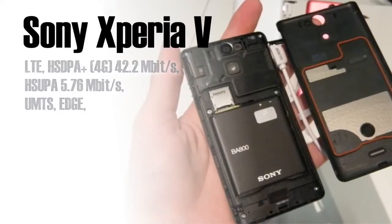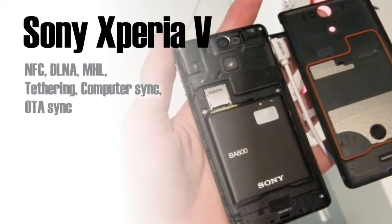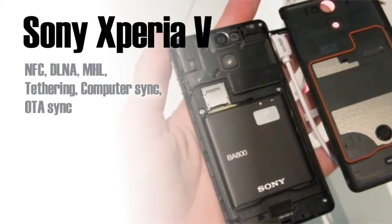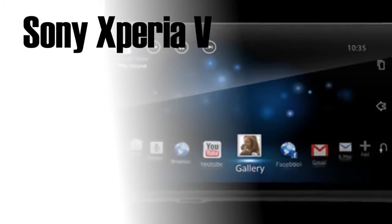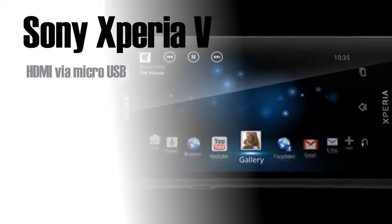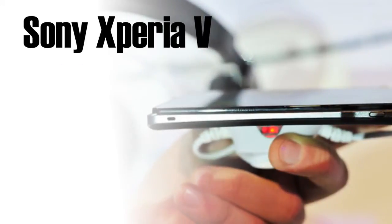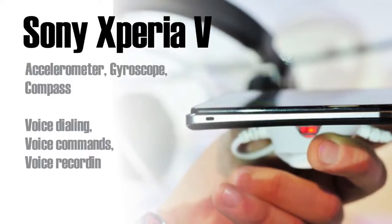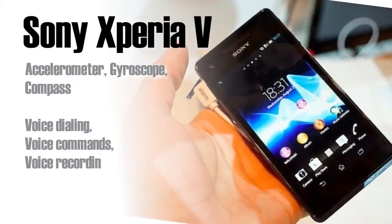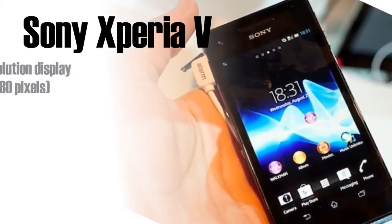This phone is lighter, it has a bigger screen, it has longer battery life — 7 hours of talk time, 400 hours of standby time, 18 hours of music listening time. It has 3 available colors to choose from: black, white, and pink. This phone has a 4.3-inch scratch-resistant TFT touchscreen. The phone runs under Android 4.0, which can be upgraded to the latest version of the Android operating system.